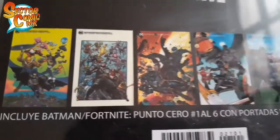Ahí estamos observando el 1, 2, la portada número 3 fue la más fregona, 4, 5 y 6.